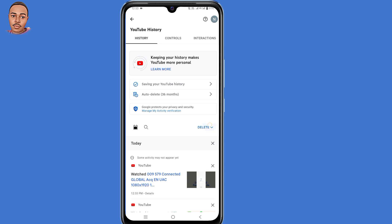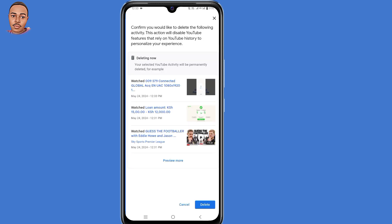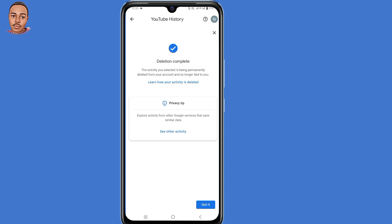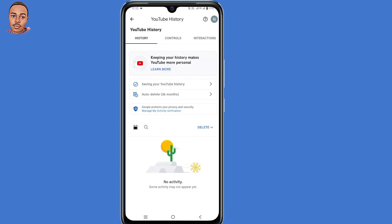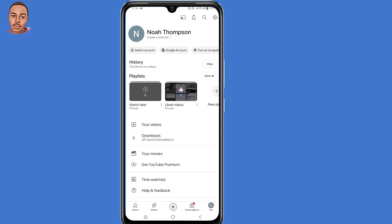Then you can click on delete and delete according to your time range. Select 'Delete all time' and then confirm. Now when you go back and refresh, your history will disappear.